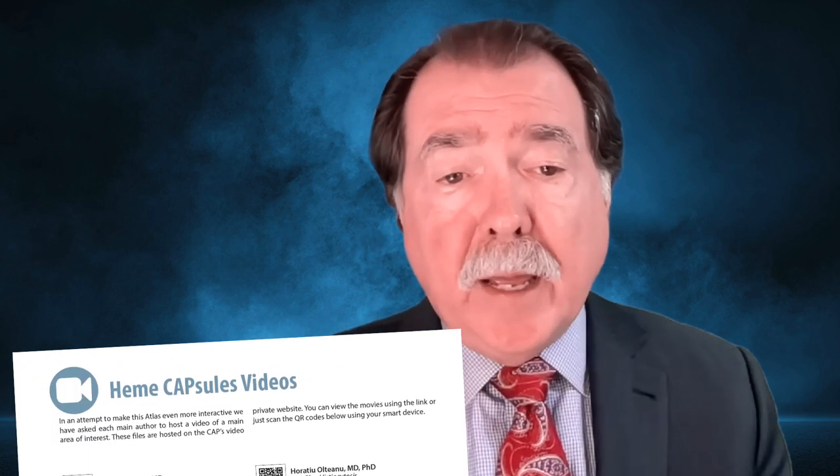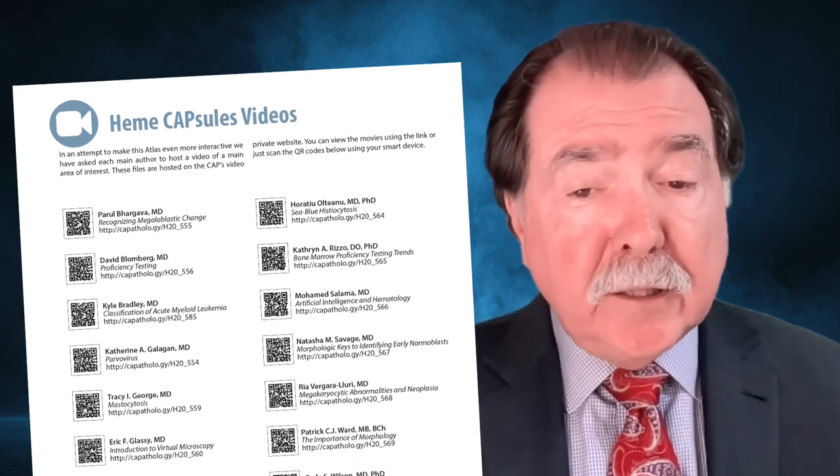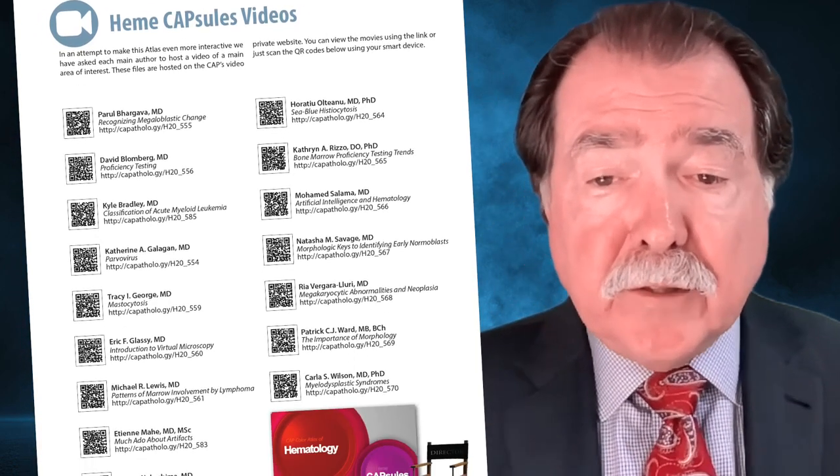Finally, authors recorded 17 video vignettes of topics that they were passionate about. This supplements the text quite nicely and follows the success of the CAP's virtual lecture series.